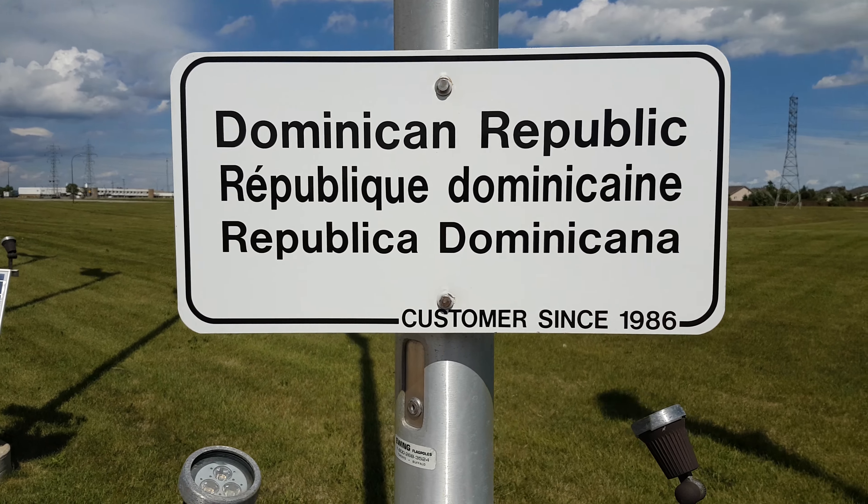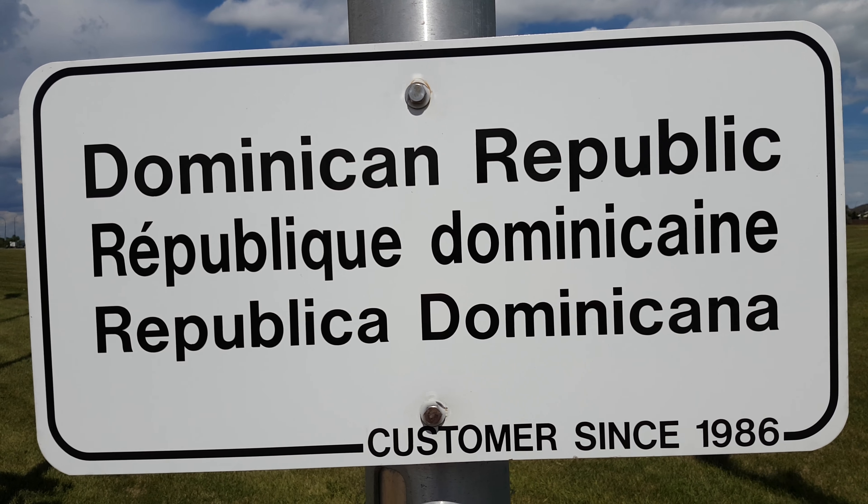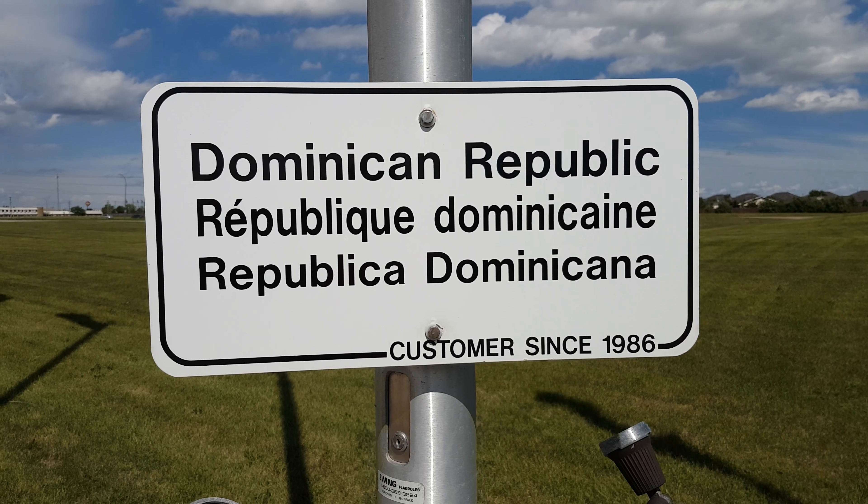Malaysia looks quite a bit like the United States one, except it kind of has a Turkish kind of thing, except with stars. Yeah, and the red and white stripes.